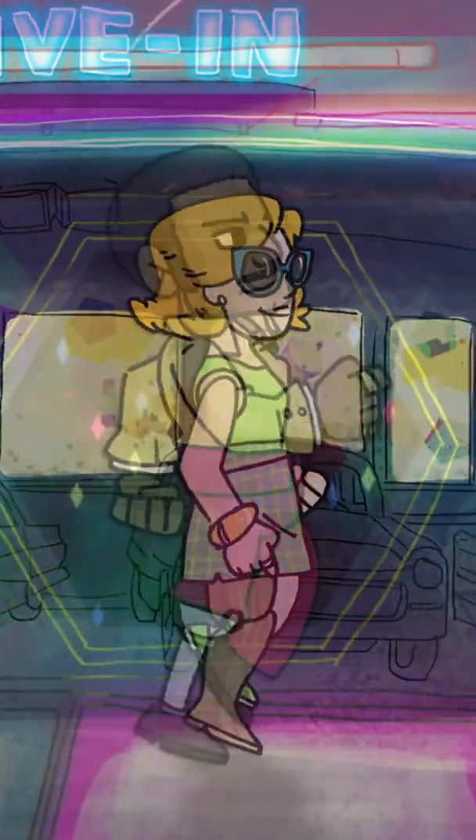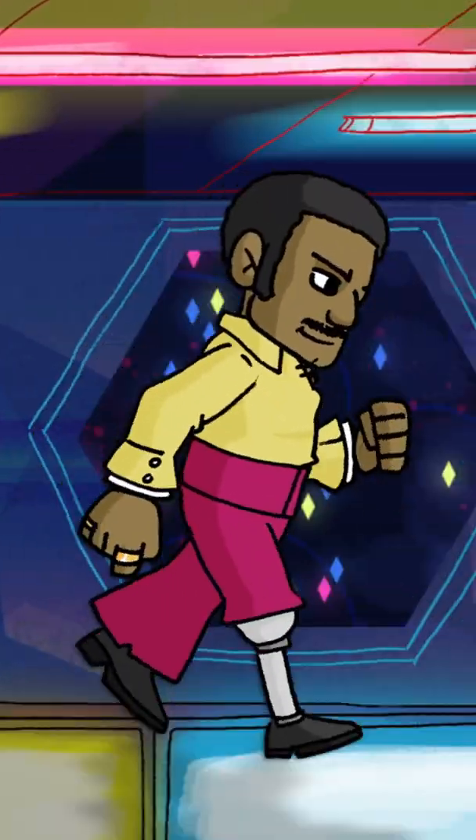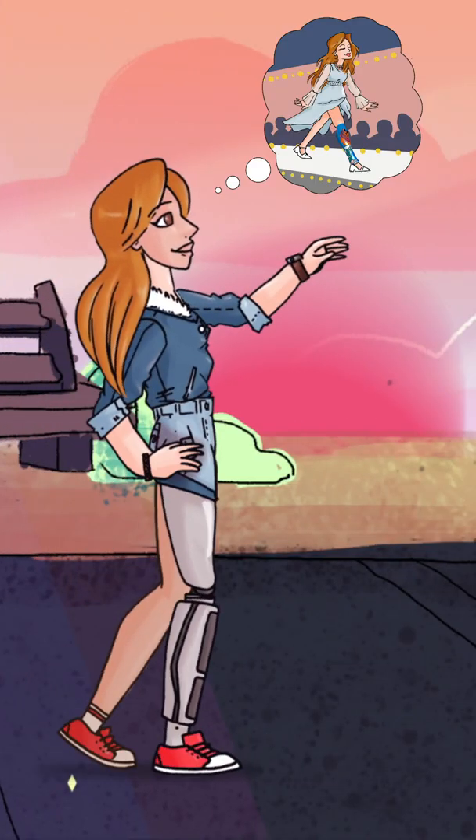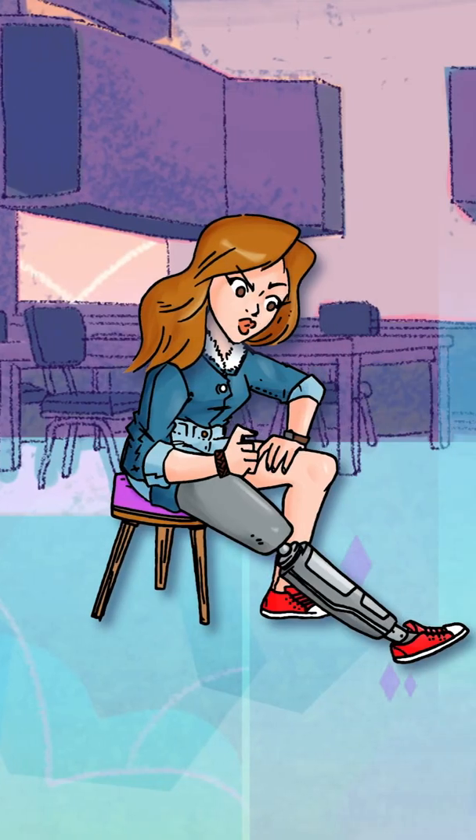We still have impersonal prosthetics that look like generic products. The truth is, when you think about prosthetics, you hardly think about design, aesthetics, or fashion — and the time has come for that to change.